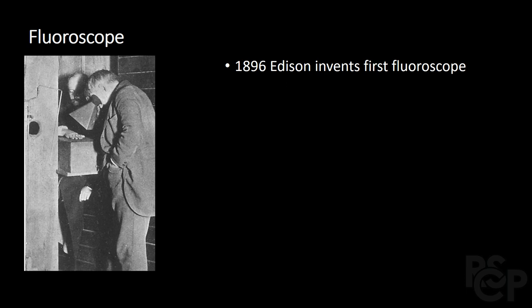By the early 1900s, we could create a medically helpful radiograph in just milliseconds. Notably, here you can see an American's contribution as Thomas Edison toys with what would eventually be known as fluoroscopy.